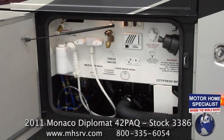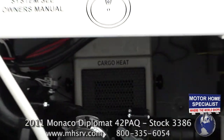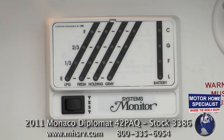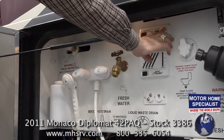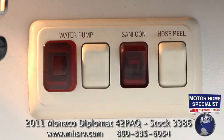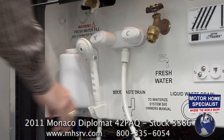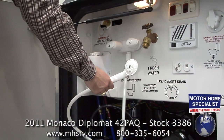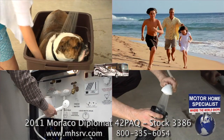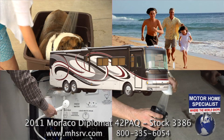The utilities bay in the Diplomat is incredibly well appointed. Here you'll find a black water tank rinsing system, a systems bay heater for winter trips, exterior level indicators, a power water hose reel, and a SantaCon power drainage system that sanitizes and simplifies the process of dumping your black and gray water tanks. You'll even find an exterior shower that's handy for washing the dog, beach trips, or just washing out the hoses.